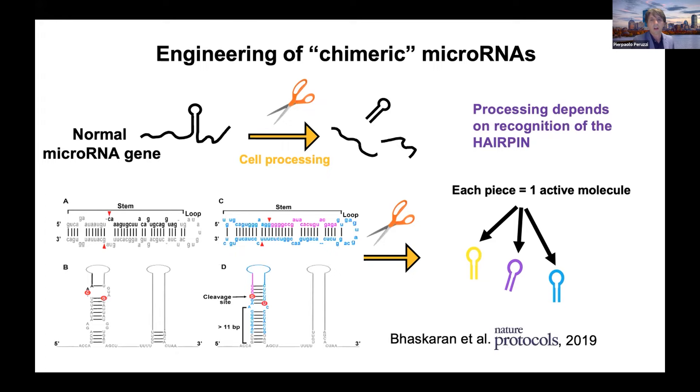And so we defined several engineering steps, which in fact are pretty simple as far as how the sequence and the structure of this RNA should be, in order for it to be consistent, reliable, and predictive in terms of creating these artificial genes.